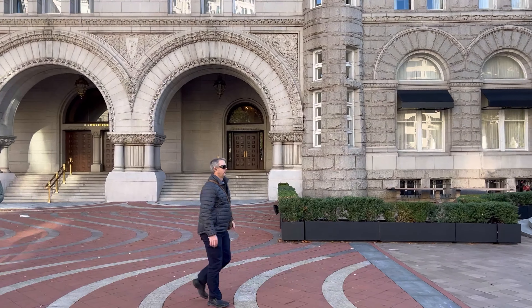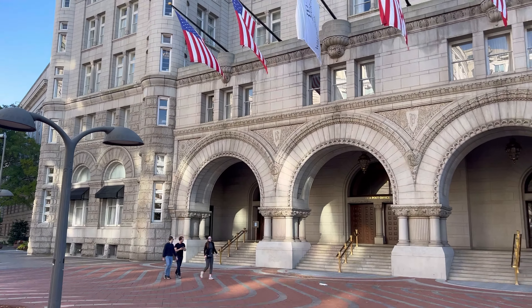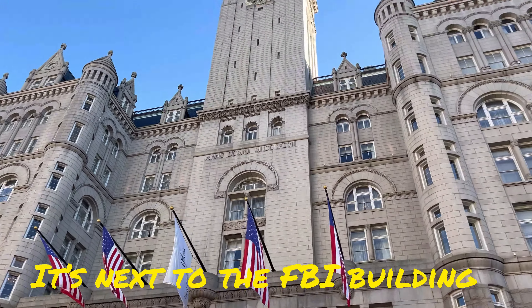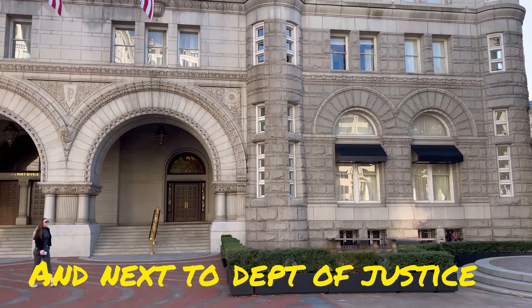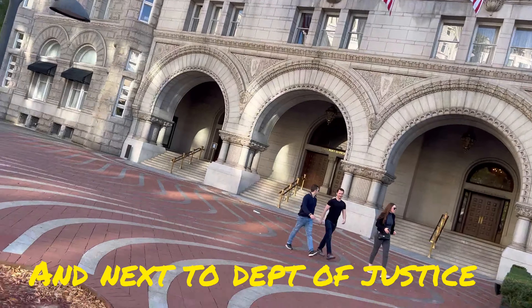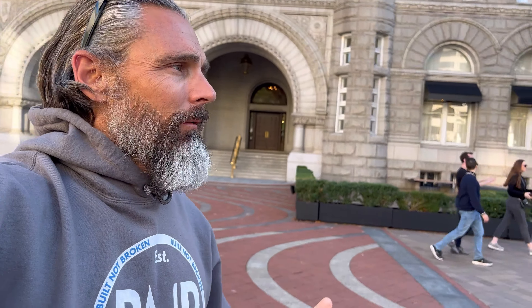This was built during the Industrial Revolution. It took them 20 years to build it, and by the time they got done it was kind of outdated already, because they were building it for the post office. So the post office only stayed about 20 years. After that it turned into some federal offices. They had a food court inside on the lower level, and the public was able to come in and check out the food court.